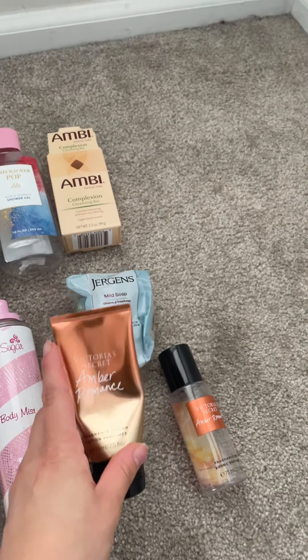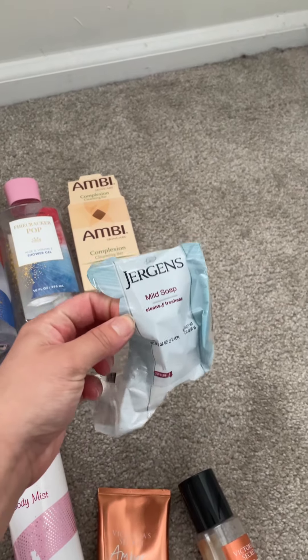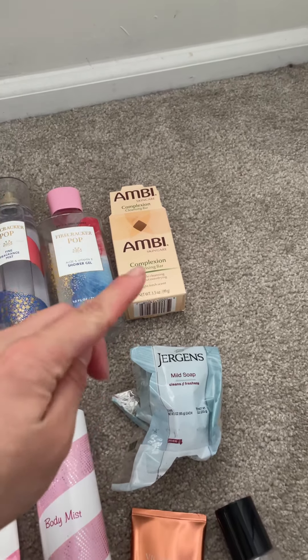I completely finished the Amber Romance Lotion and Mist — so excited I used up that. I also used up all three of these Jergens soaps. I'm so excited. I think I have a little sliver of what's left of a soap in the bathroom.